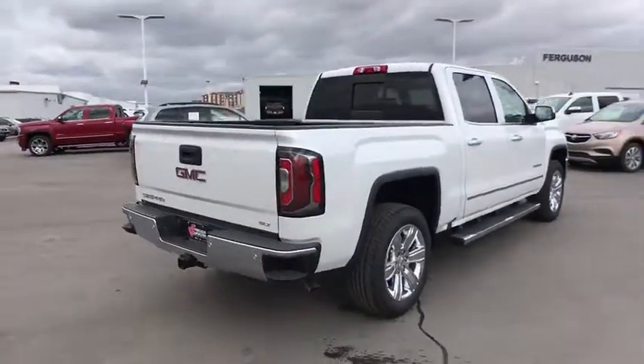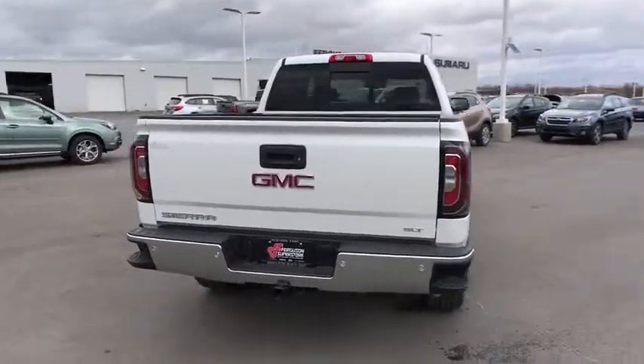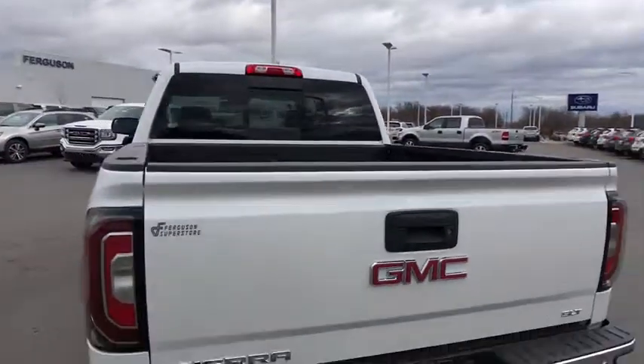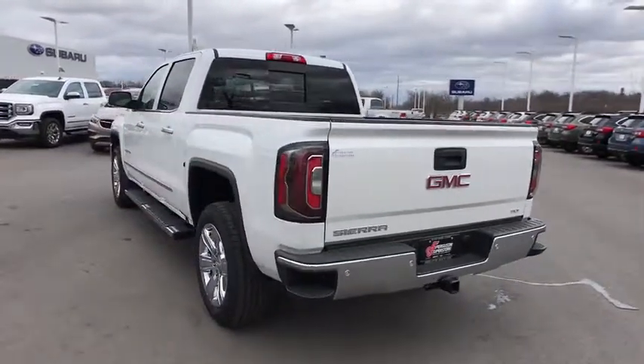The Sierra 1500 now comes with an automatic transmission that combines high-max hauling capability with precise control. Here are some of this vehicle's great options: keyless entry,